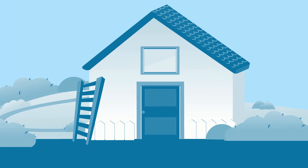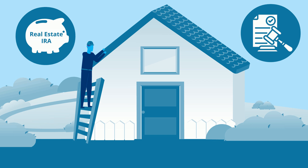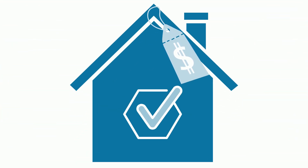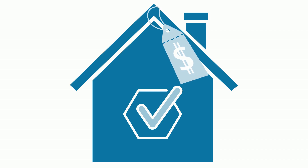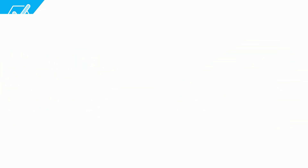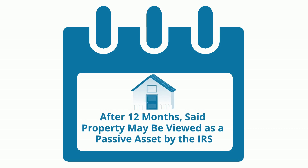You can invest in fix-and-flip properties with a real estate IRA while still abiding by IRS regulations. As it's permissible to purchase a property and refurbish it without selling, consider completing the fixing aspect and then putting your property on the market for rent. A general rule of thumb is that after 12 months, the property may be viewed as a passive asset by the IRS.